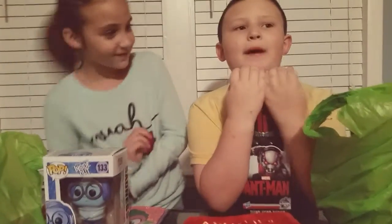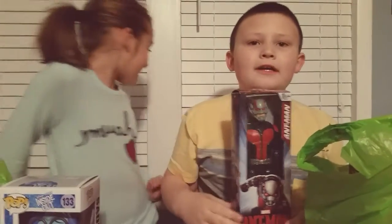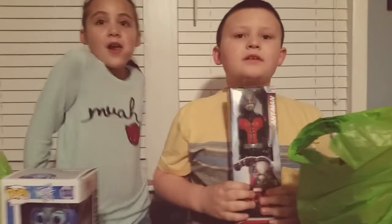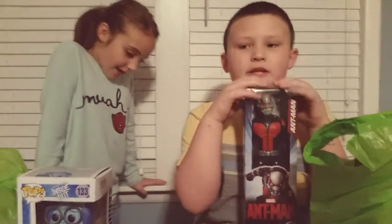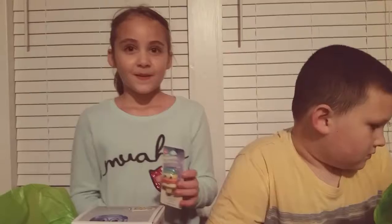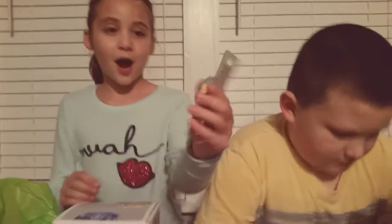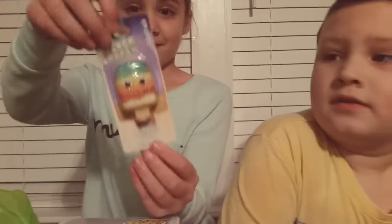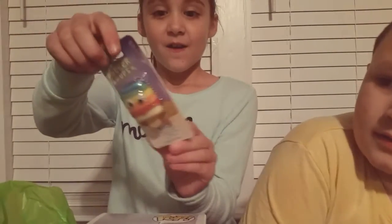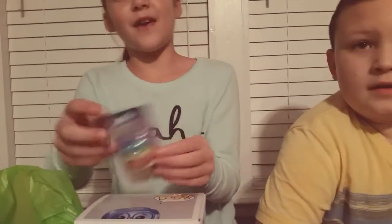And I got everybody's favorite toy, Antman. It was $7.99 — sorry about that! And I got this Rainbow Popsicle Chapstick and I got it for $3.50.